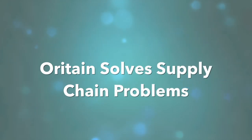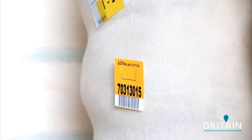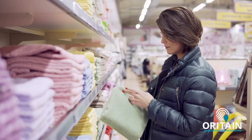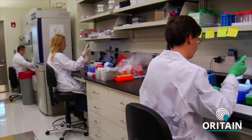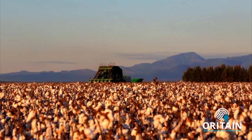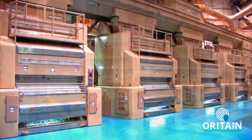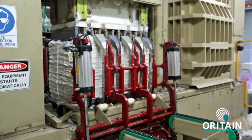The advantage of the Orotain solution is the ability to be flexible. From raw cotton to yarn, to the dyed product, to the product on the shelf, Orotain can test samples to ensure that the cotton at any stage of the supply chain is from the claimed place of origin. Minimizing the risk of product tampering or blending, this process adds an unmatched level of assurance in cotton traceability.